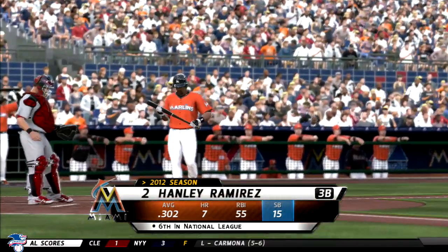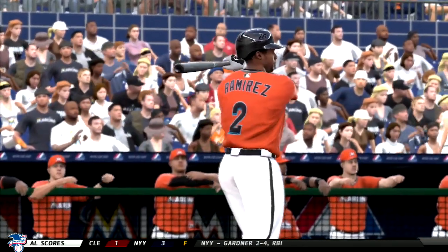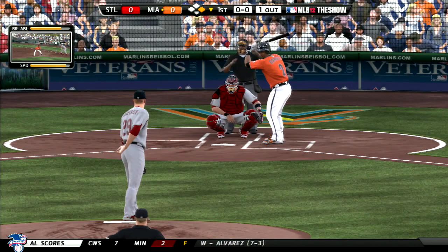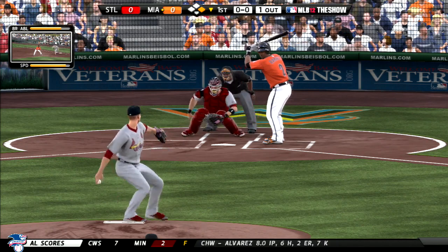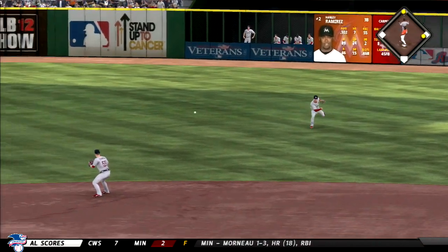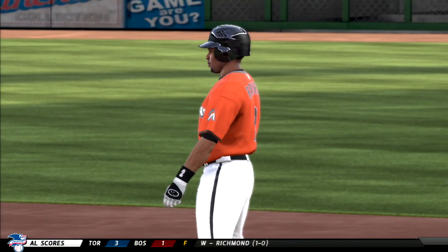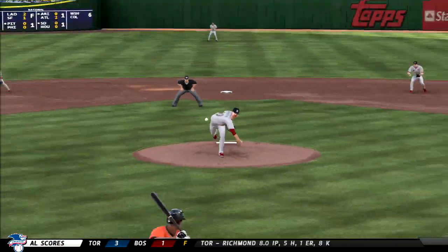Hanley Ramirez will stand in now, hoping to get on base — as you can see, he currently sits sixth in the senior circuit in stolen bases. And this is hit well towards the hole, and Ramirez is aboard with a base hit. The throw comes back in quickly — runners at first and second, still with only one away. A little bad luck there defensively; if that's hit at an infielder it's a double play, but instead you're in hot water here with one away.